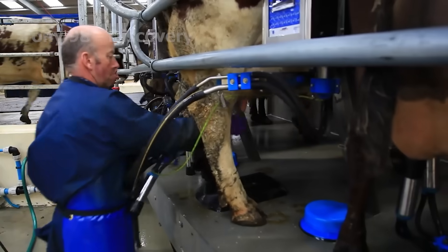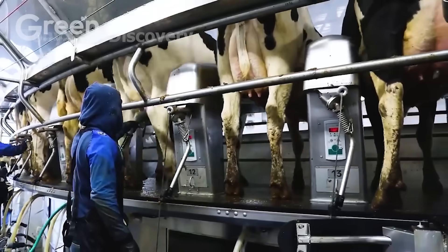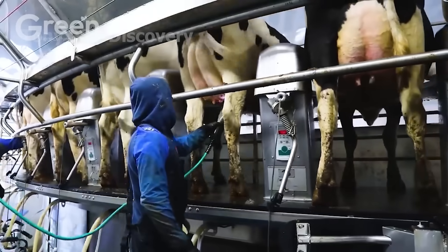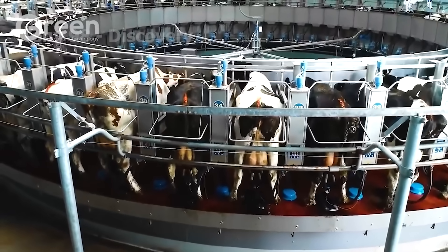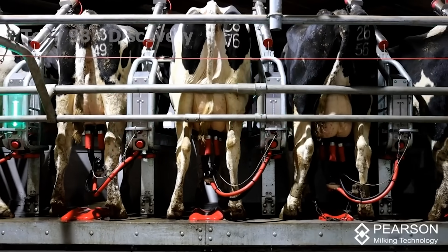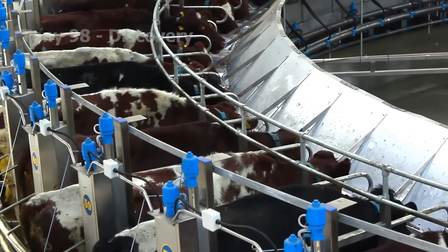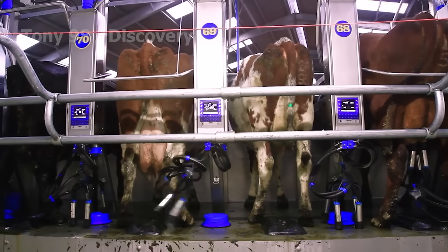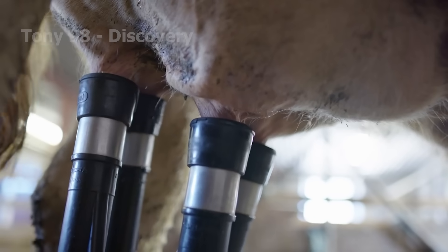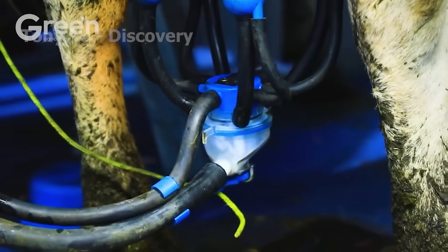Rotary milking systems are bringing significant changes to the dairy farming industry. Cows are guided into the milking area, where they are automatically sorted and placed into individual stalls. The milking machines gently attach milking clusters to the cow's udders, while an automated conveyor system transfers the milk into insulated storage tanks.